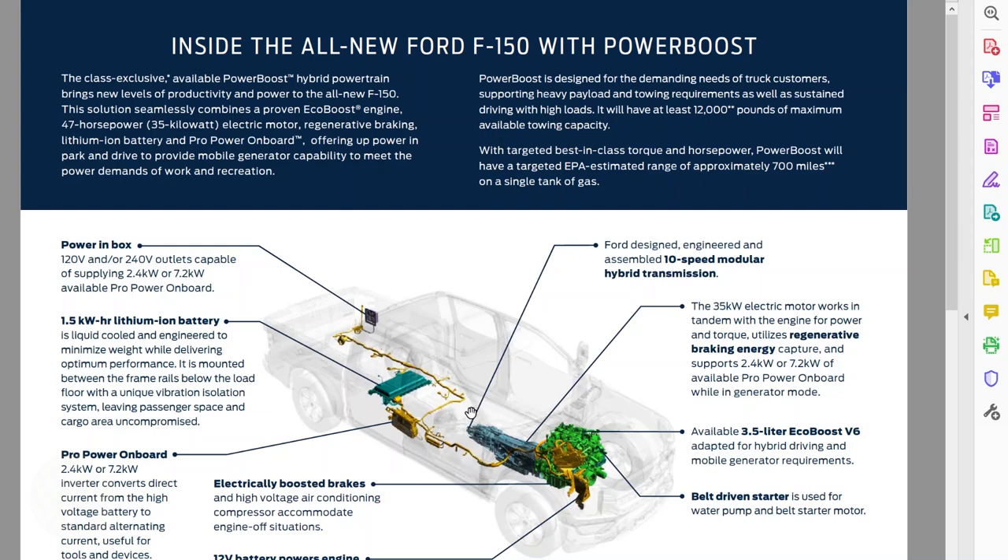You start with the 3.5-liter EcoBoost V6, then you add an electric motor. This electric motor is integrated into the transmission and generates 35 kilowatts of power — that's about 47 additional horsepower. It's a version of the 10-speed automatic transmission, and that's the only transmission available. It comes with a 1.5 kilowatt-hour lithium-ion battery that takes up no additional space in the cabin or in the bed.